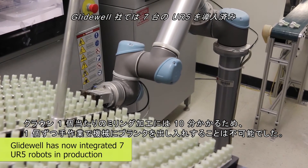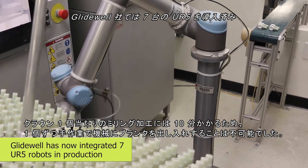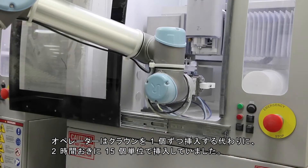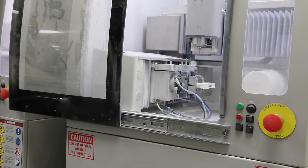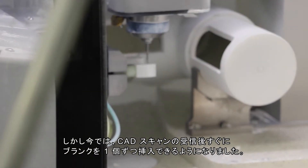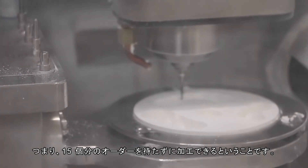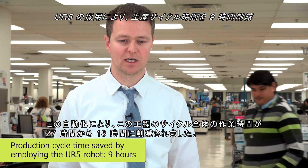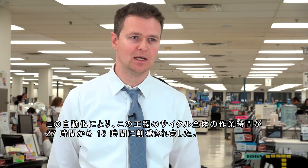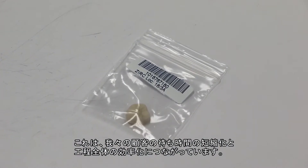The milling cycle for each crown takes 10 minutes, so it was not feasible for Glidewell to have an operator stationed to manually load and unload each blank into the machine. Instead of having each crown inserted separately, they inserted them in batches of 15 every two hours. But with the UR robot it is now possible to insert each blank immediately into the milling machine right when the CAD scan is received, instead of having to wait for 15 orders to arrive and then to process. This automation has saved us an overall cycle time of this process from about 27 hours of working time to 18 hours — that's less time that our customers are waiting, and it has efficiency benefits throughout our process.